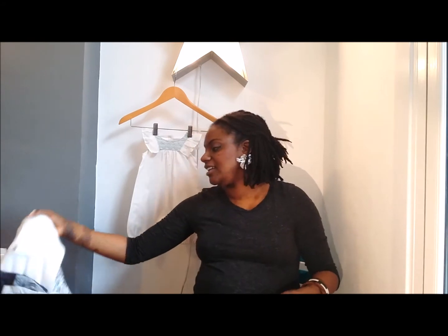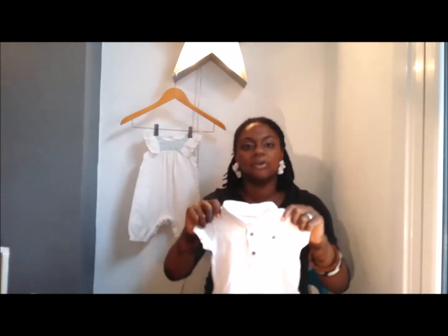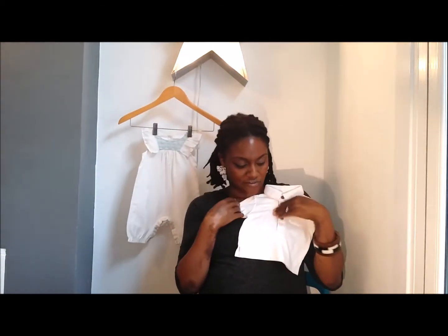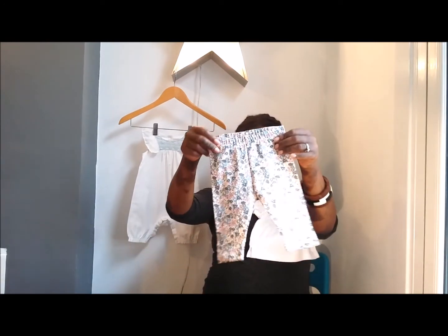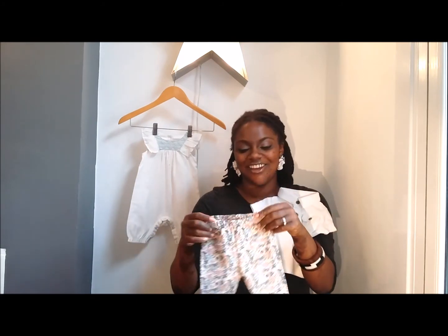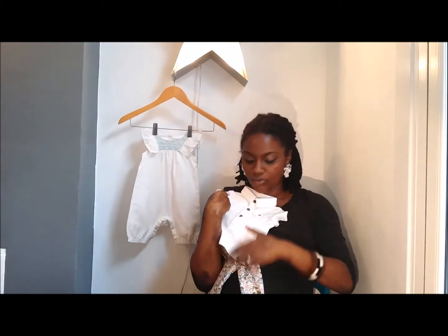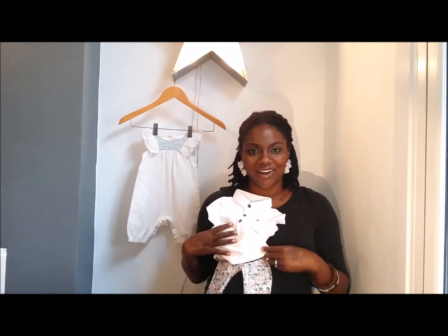Lastly, this top has definitely been designed for boys. It's a cotton jersey polo shirt, really fresh with lovely button closures. You put it together with these floral leggings — these leggings are part of a two pack that come with the blue ones I just showed you. And there you go, you've got a really sweet outfit — a lovely casual tummy time outfit.